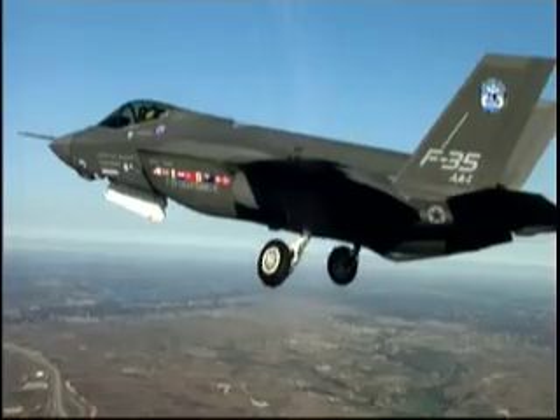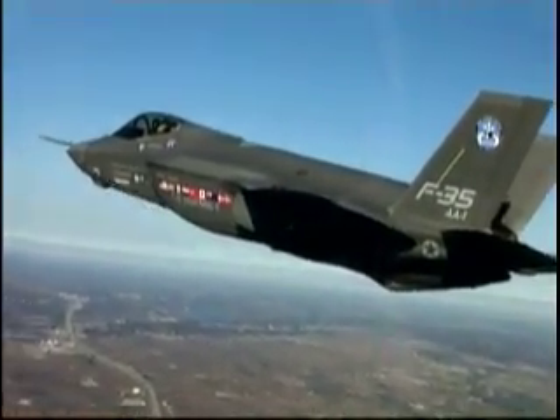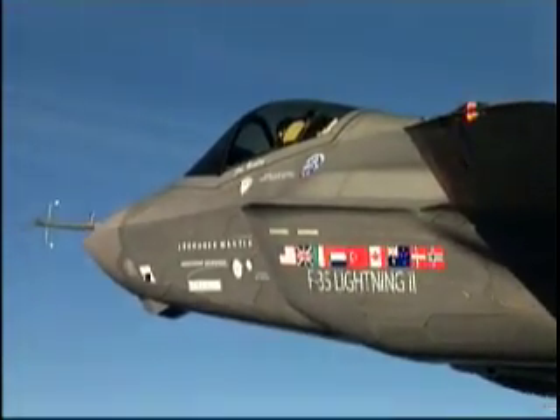The F-35 will enable ACC to fight conflicts with less people and airplanes. The first F-35 has completed several test flights and is on track to enter service in 2010.